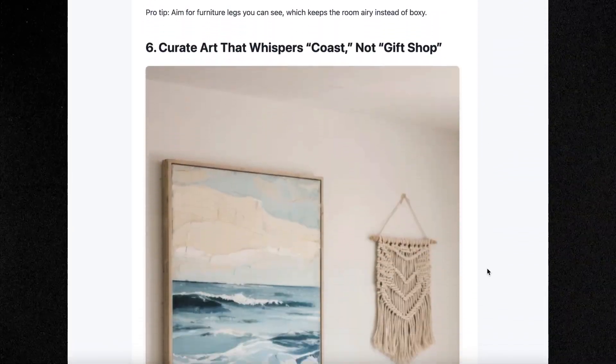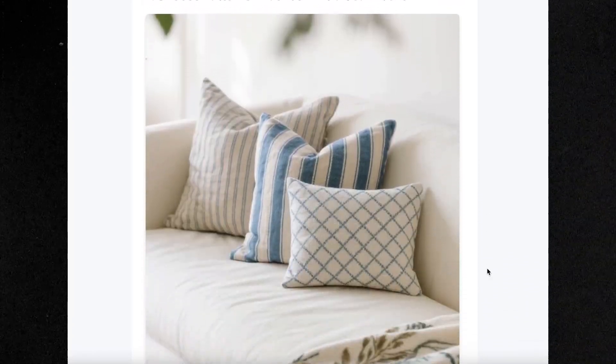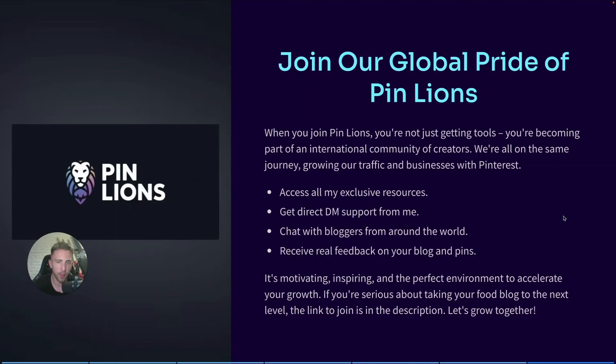PinLions is not only about tools — it's about the people. When you join, you're part of an international group of creators, everyone growing on Pinterest and building their niche sites. Since we have members from many different countries, there's a good chance you'll find someone from your area doing the same thing. It's motivating and inspiring to meet people on the same journey, and a great place to get real feedback on your blog and strategy. If you're serious about growing on Pinterest, join PinLions today — the link is in the description.